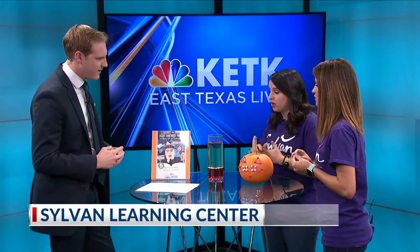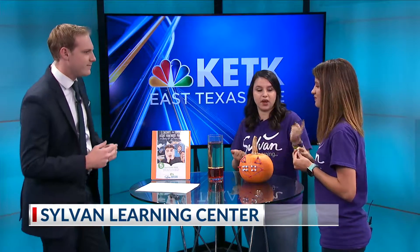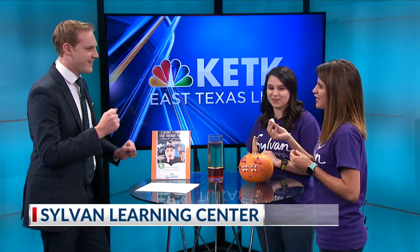We have a fun little activity that you can do — very inexpensive. You just need water, food coloring, and oil. We're going to make almost like a lava effect, and we also have Alka-Seltzers that we're going to let you give it a shot and do the science project.